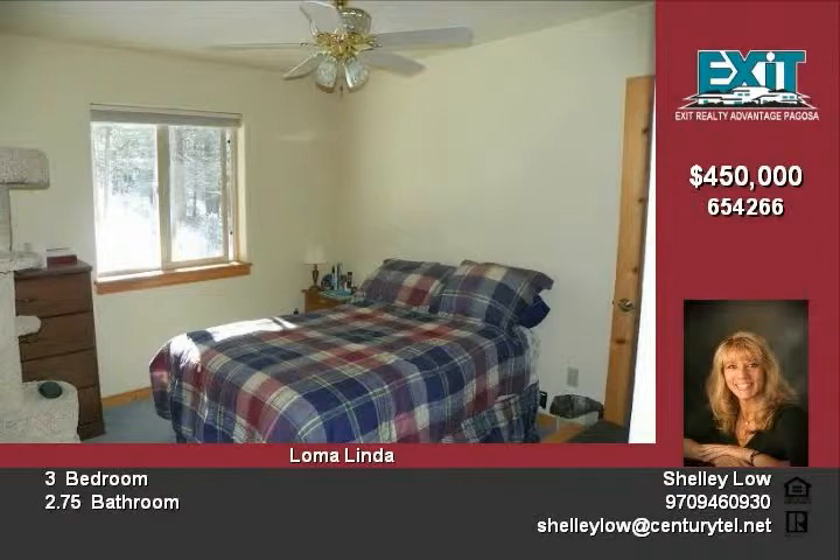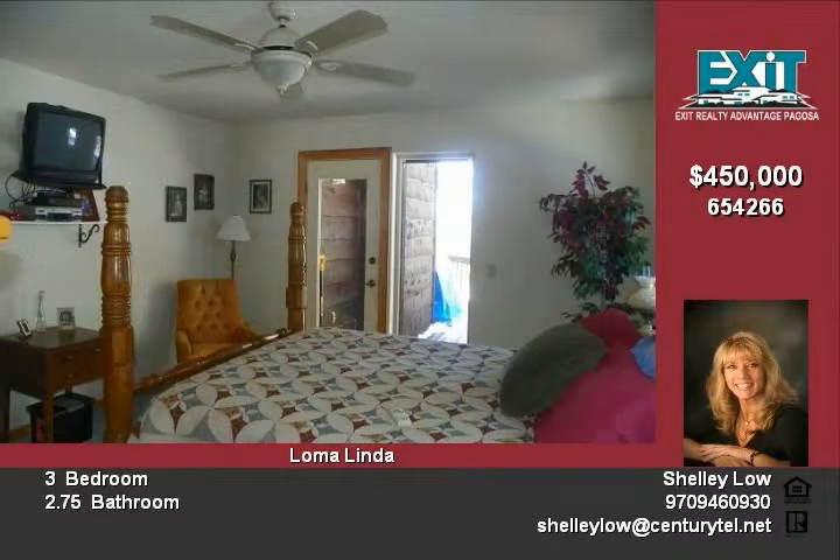The master is on the main along with the guest bedroom. The downstairs has a wonderful family room, or use it as a third bedroom.